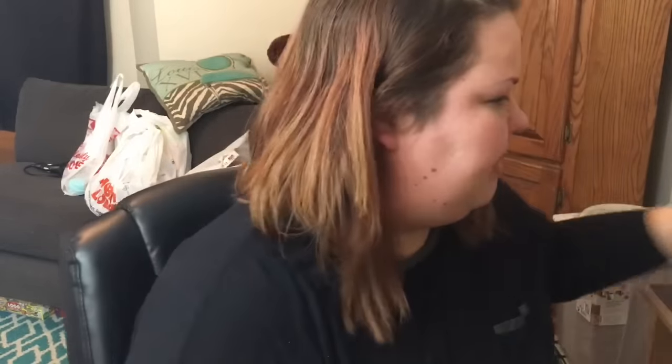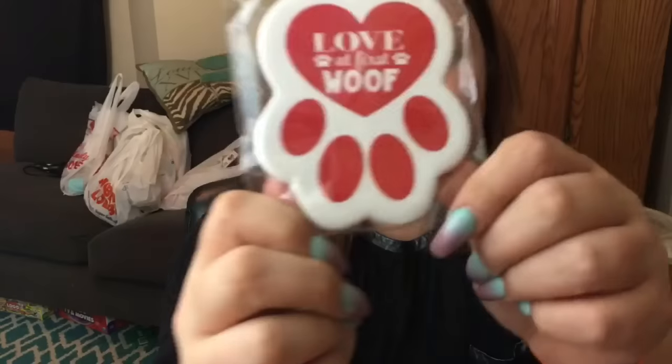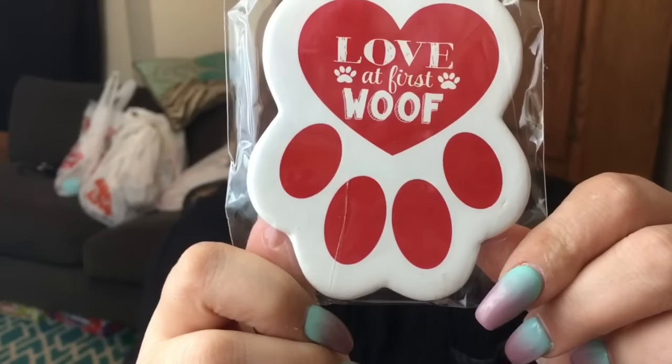I got a new magnet for the refrigerator — 'Love it first wolf,' guys. You guys knew I had to get that. I got this for a friend of mine who is kicking cancer's ass right now.